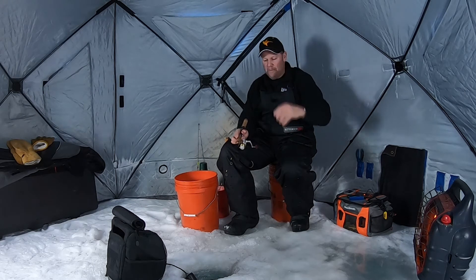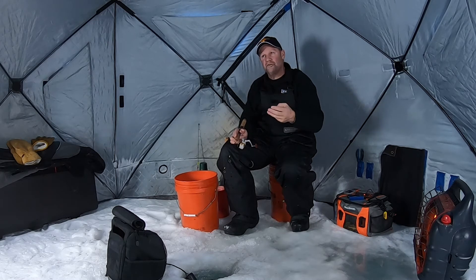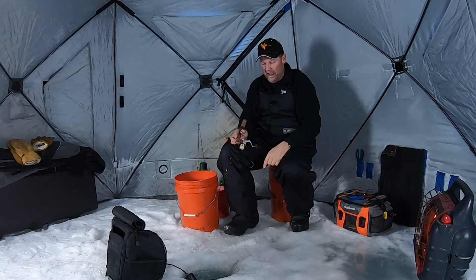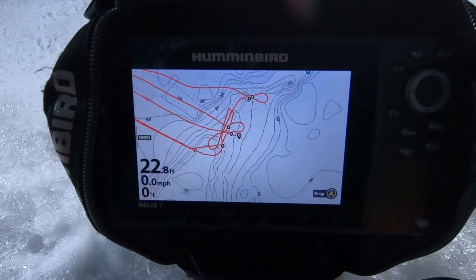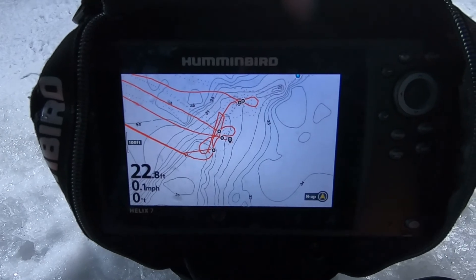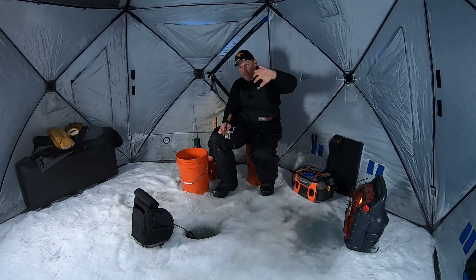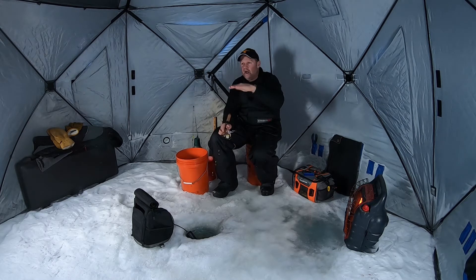The development of mapping systems has been phenomenal — it's changed how we all fish. But the leader, the best, the first was Lake Master, and Lake Master is only available in Humminbird units, and it is still the best today. When it comes to mapping, I can pick areas like the one I'm on right now. I'm on the tip of a reef, and because it shows contour lines in high definition, I know exactly where the little flat spots and little bumps are.